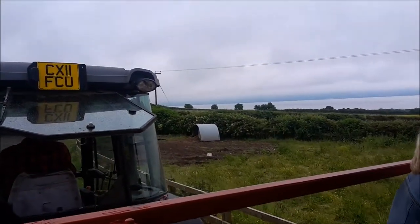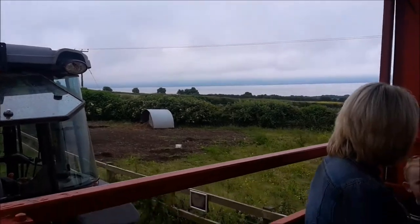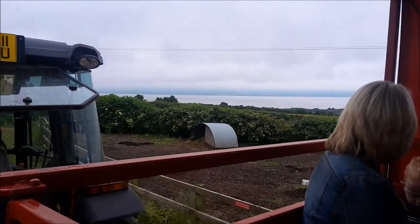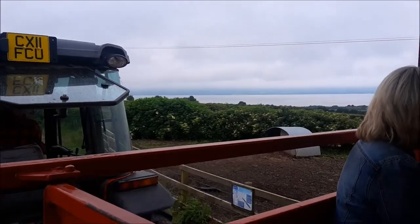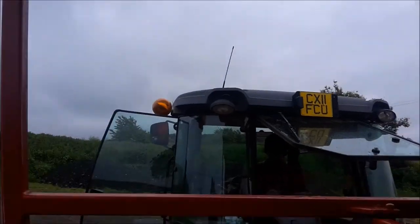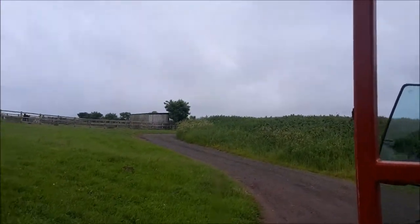So one of the stars of the birthday parties lives in here. This is Daisy the pig. Sometimes during school visits and children's parties, we go inside the pen with Daisy. And if we're lucky enough, she'll come over to the children and say hello.